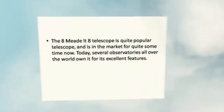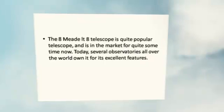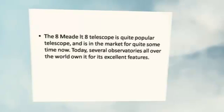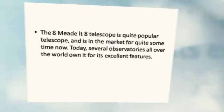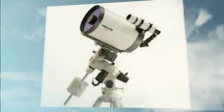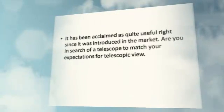The 8-inch LX-D75SC-8 telescope is quite a popular telescope and has been in the market for quite some time now. Today, several observatories all over the world own it for its excellent features. It has been acclaimed as quite useful since it was introduced in the market.